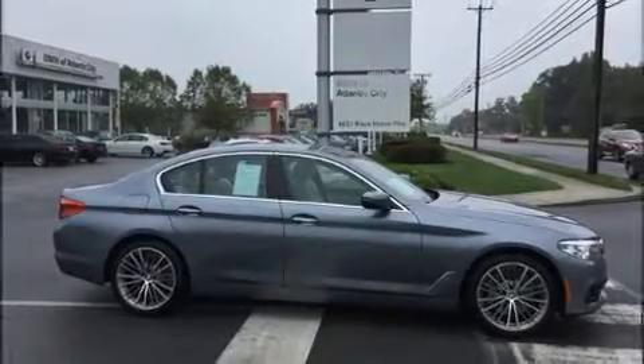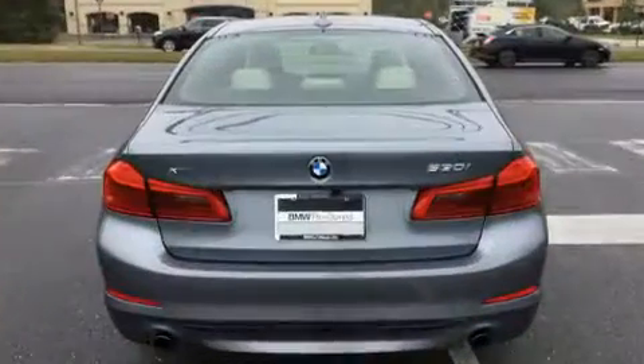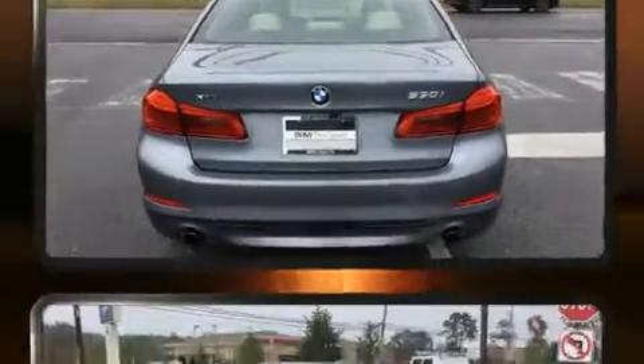Treat yourself to a test drive in the 2017 BMW 530i. With fewer than 5,000 miles on the odometer, this four-door sedan prioritizes comfort, safety, and convenience.